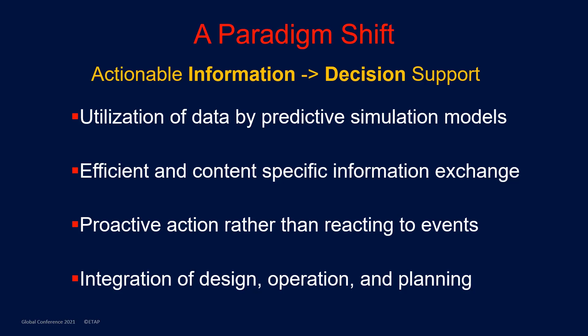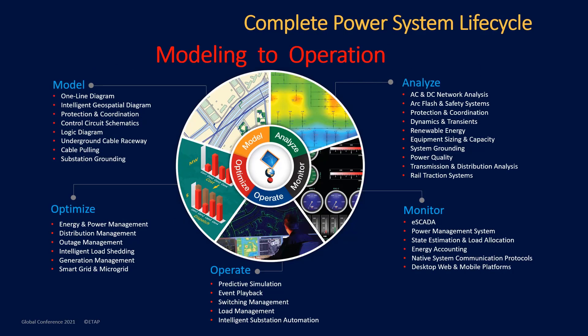This includes the integration of design, operation, and planning. Here we can see the complete picture of the power system lifecycle — from the creation of a digital twin through modeling in the ETAP solution, to analysis used for planning, to monitoring through the SCADA screens, operations, and finally to optimization. It is one common tool to manage each stage of the system.